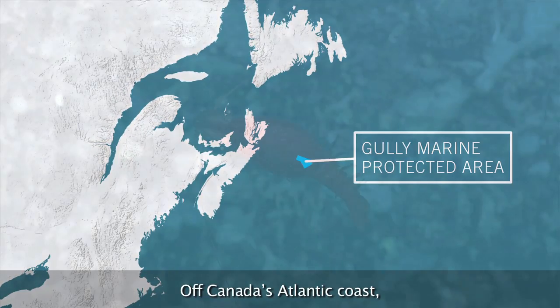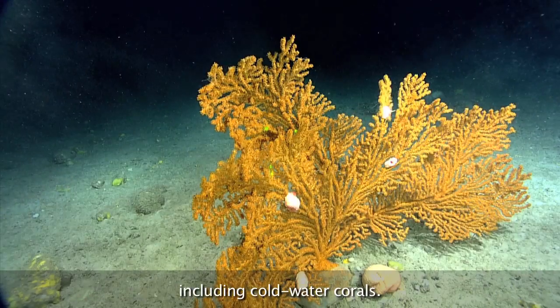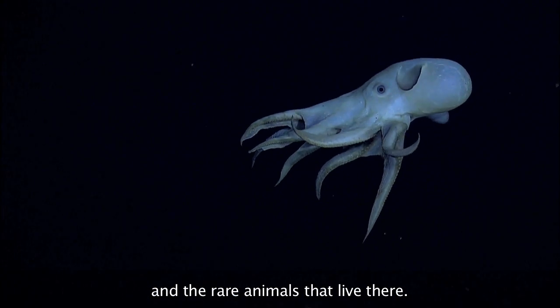Off Canada's Atlantic coast, marine protected areas teem with deep water marine life, including cold water corals. These areas protect unique underwater canyons and the rare animals that live there.